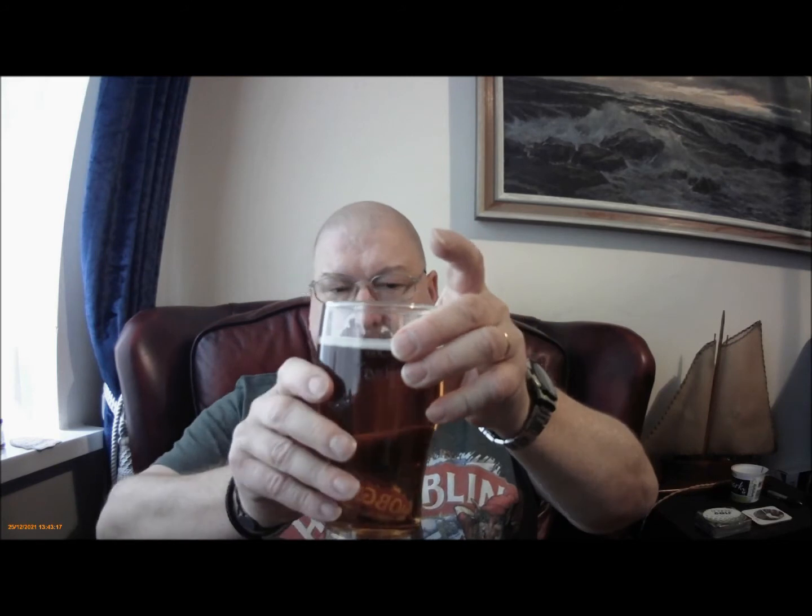Dive straight in. There's a big crystal flavour — crystal malt I'd say. Quite sweet up front.